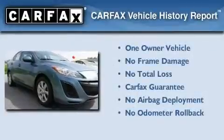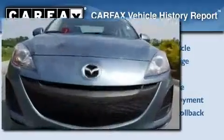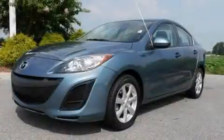This Mazda has had only one owner and it qualifies for the Carfax buy-back guarantee. This vehicle won't last long at this price — call and arrange a test drive now.